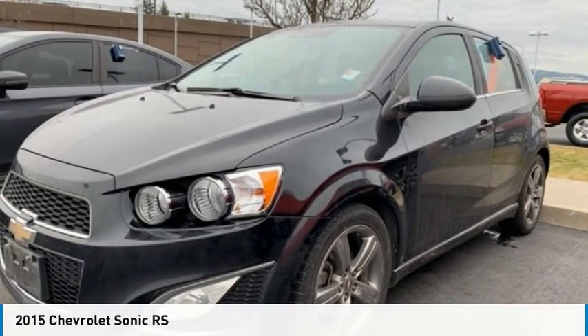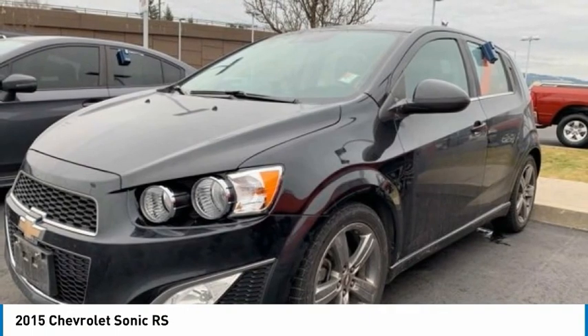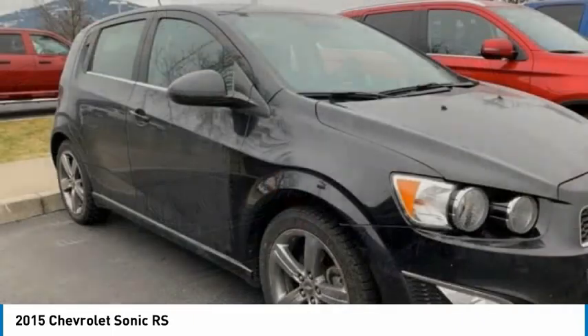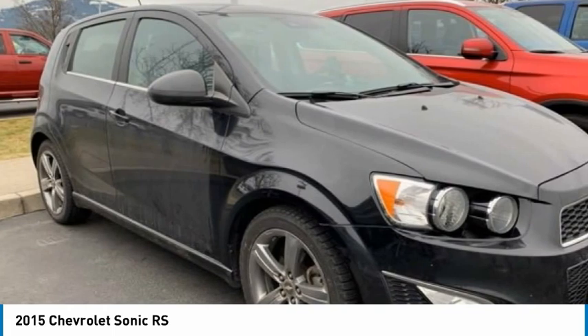I'll show you the 2015 Sonic. The taut, strong body lines and powerful stance of Chevy Sonic allude to the power you'll find under its hood. Throw a little extra power into the mix with the available turbocharged engine. So where's the sweet spot? Behind the wheel.